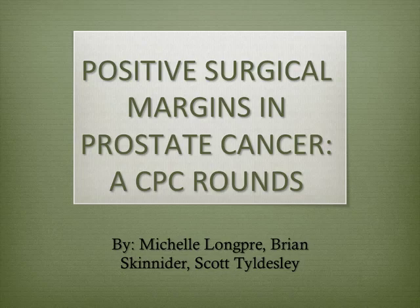Hi, thank you for having me to talk. Today I'm doing clinical pathological case rounds on positive surgical margins and focusing on their treatment.